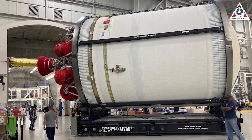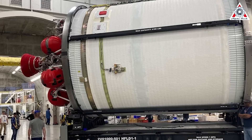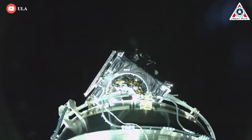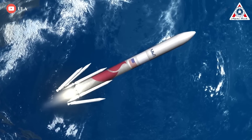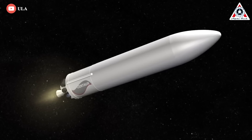Photos taken by a local paper appear to indicate that ULA is shipping one or more payload fairing halves alongside Vulcan's first flight-worthy booster. While unconfirmed, it would make sense for ULA to ship Vulcan's booster and fairing together. Another tweet from Tory Bruno indicates that ULA intends to ship Vulcan's booster and upper stage together, increasing the odds that all components will be aboard Rocket Ship when it departs for Florida.